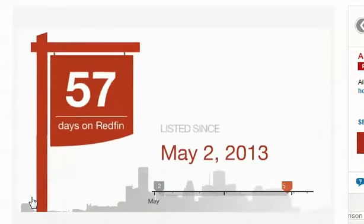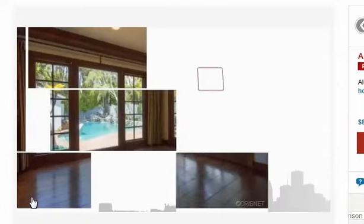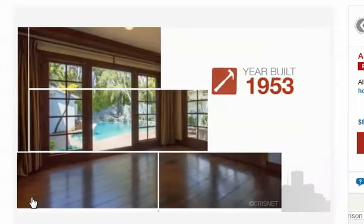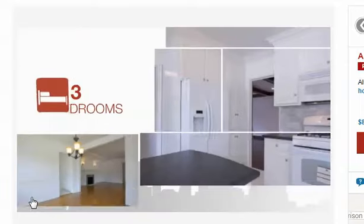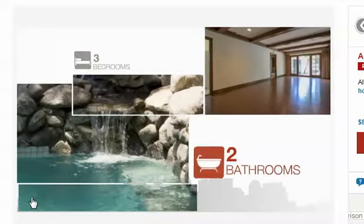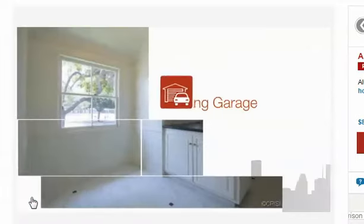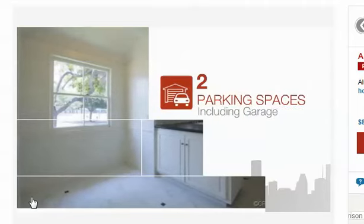This home originally appeared on Redfin in May. Built in the early 50s, it features over 1,800 square feet of living space with three bedrooms and two bathrooms. Also included is a garage with two parking spaces, so you'll always have enough room for parking.